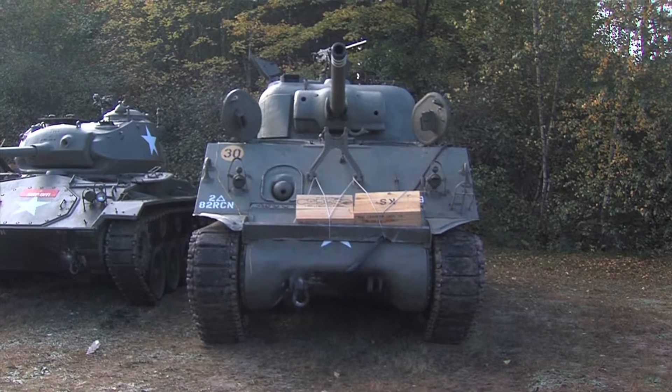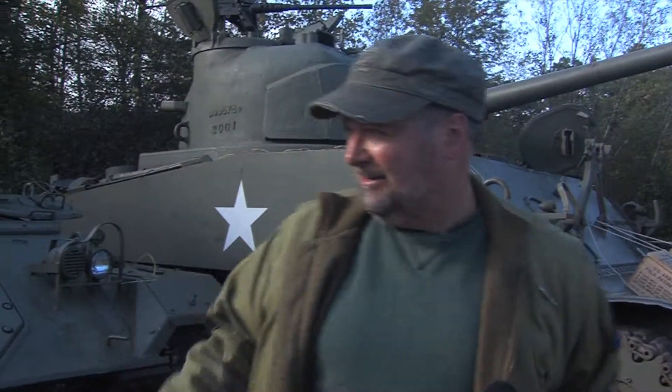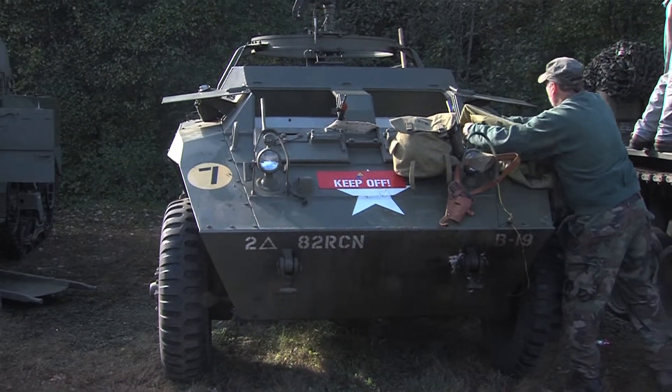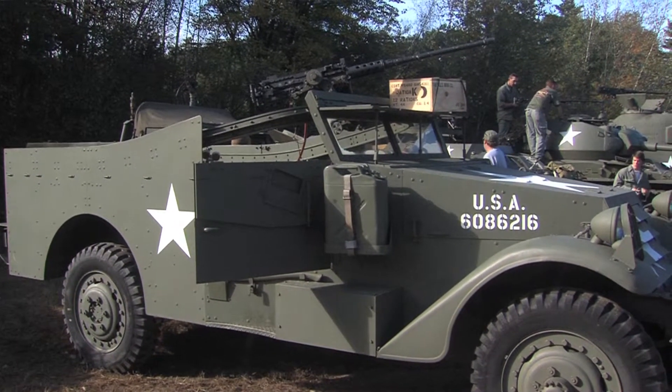Currently, we have the M4 Sherman, affectionately named Babs, the M20 which is our personnel carrier, and the scout car made by the White Manufacturing Company. There are several other vehicles that aren't with us today.